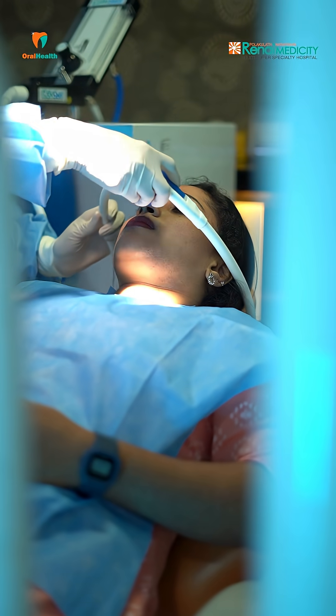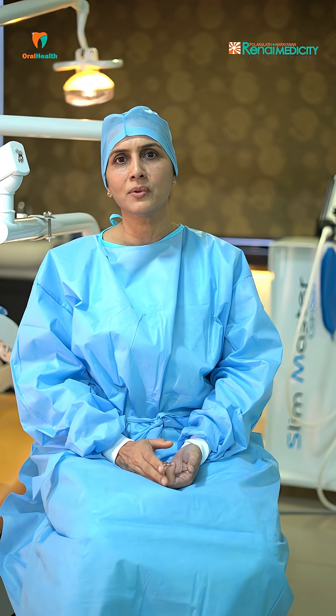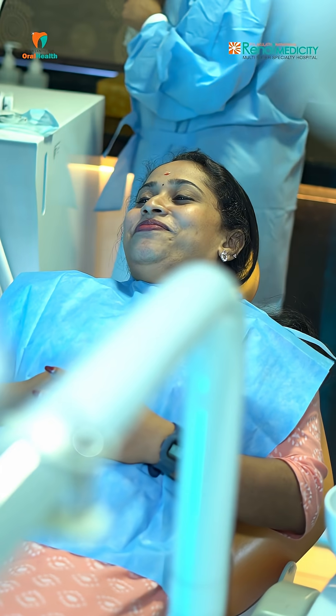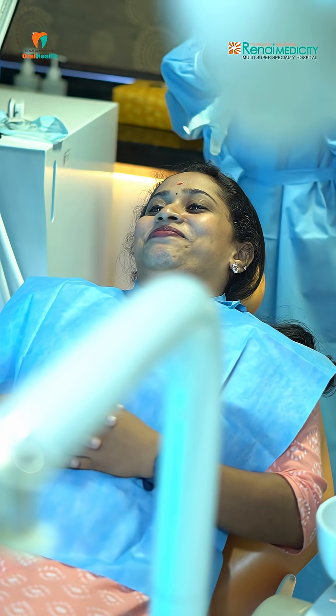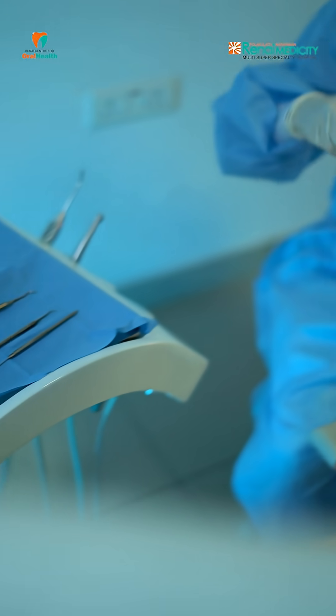One of the options available for us is conscious sedation using nitrous oxide. Commonly known as laughing gas, it reduces stress and to a certain extent reduces pain perception too, while the patient is awake and aware of their surroundings.